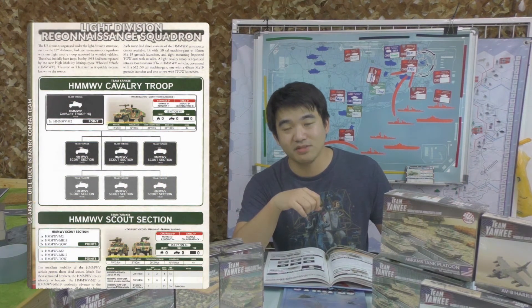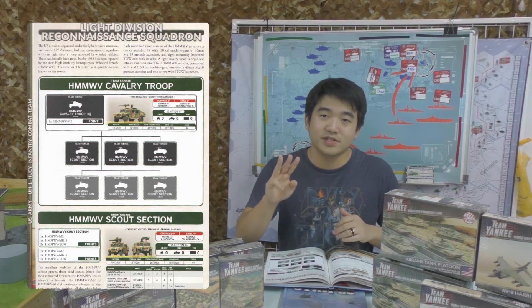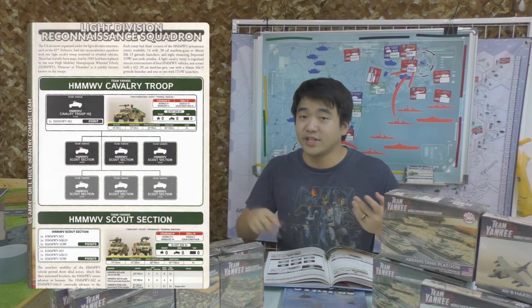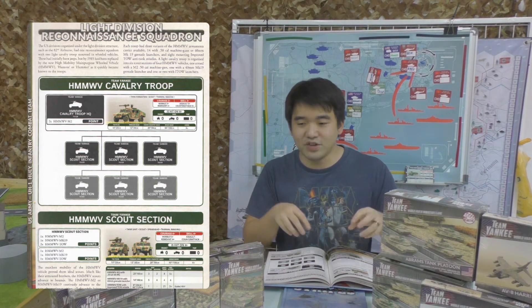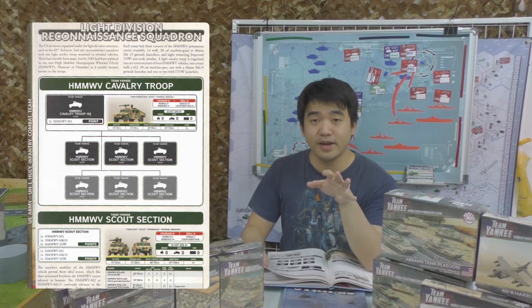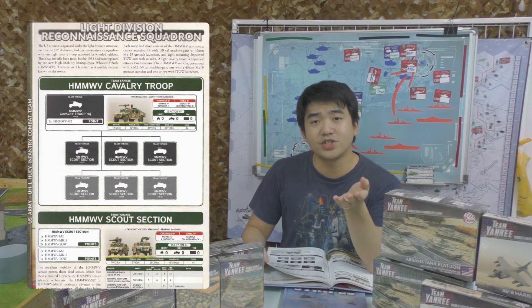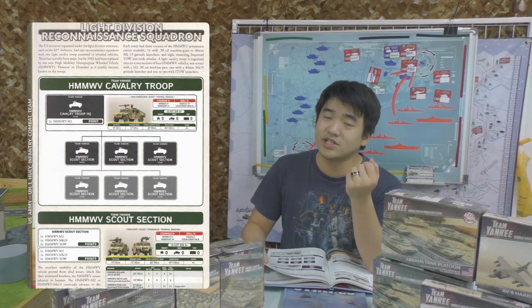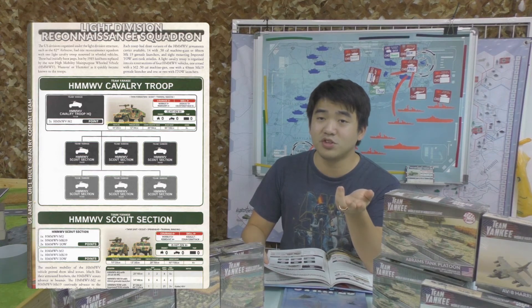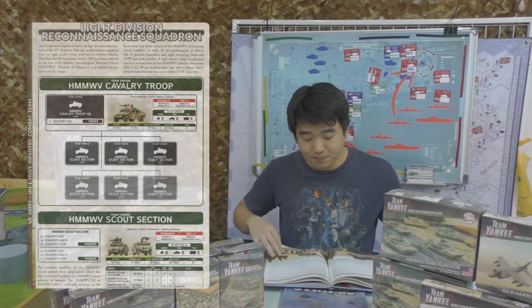Then there's the light reconnaissance that everyone's been waiting for — the Humvees. Amazingly nice die-cast models, almost a simple two-piece assembly. All Humvees come in three variants: the TOW anti-tank variant, the automatic grenade launcher variant, or the 50-cal variant — so you've got anti-tank, anti-infantry, and blast. The automatic grenade launcher firepower will be very high, making it very hard to shift infantry in cover, but in the open you get so many more shots on the move than most other units.